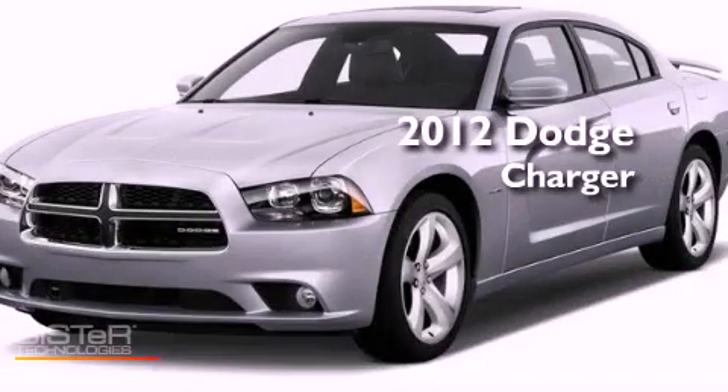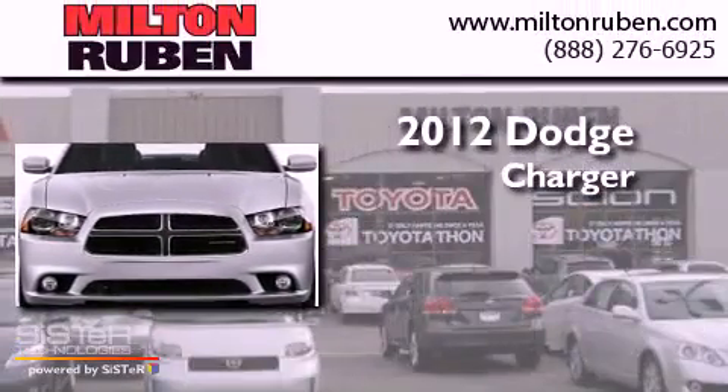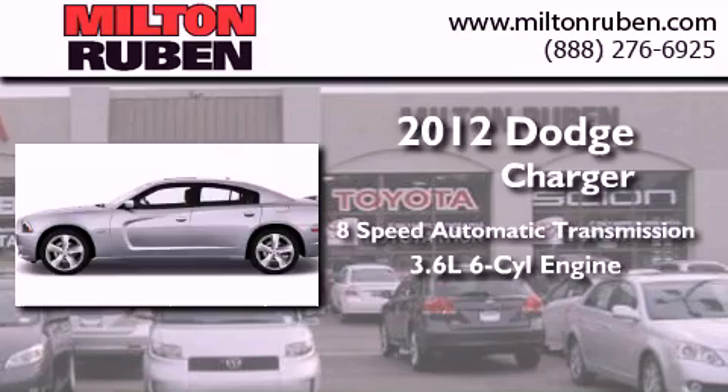This is a brand new 2012 Dodge Charger. This four-door sedan has an eight-speed automatic transmission and a 3.6 liter V6.